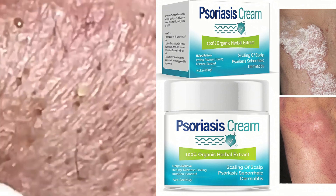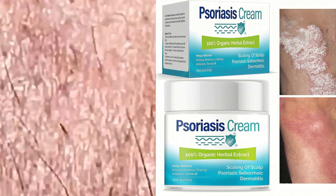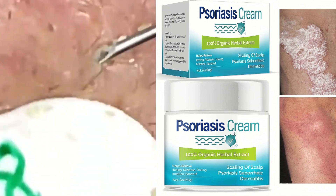It is important to consult with a dermatologist to determine the best treatment plan for your specific condition.